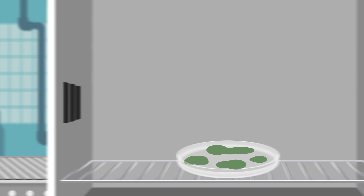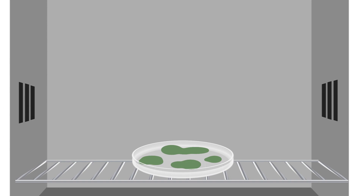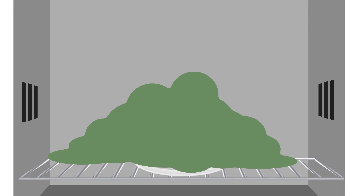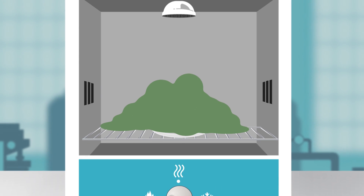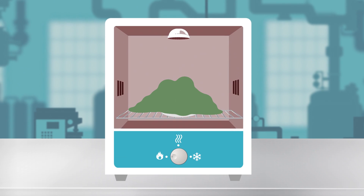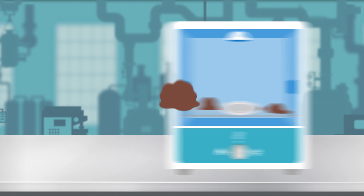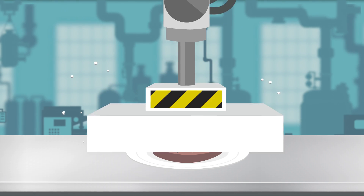Plant-based fake meat can also be made from mycoprotein, which comes from fermented fungi. The fungi are grown in a nutrient solution in fermenters. The final product is then heated, seasoned, steam-cooked, chilled and then shaped into something pretending to be meat.